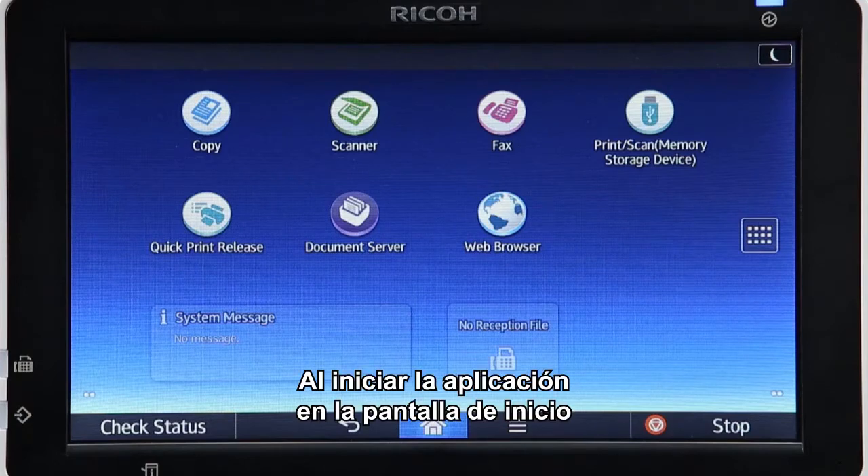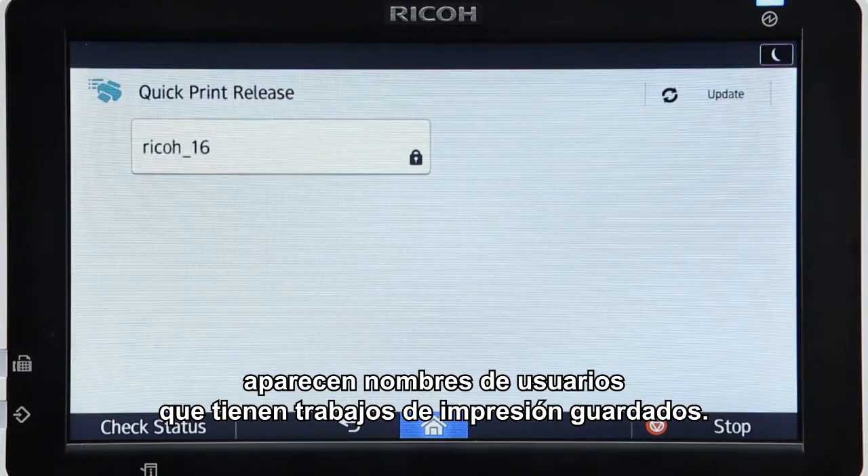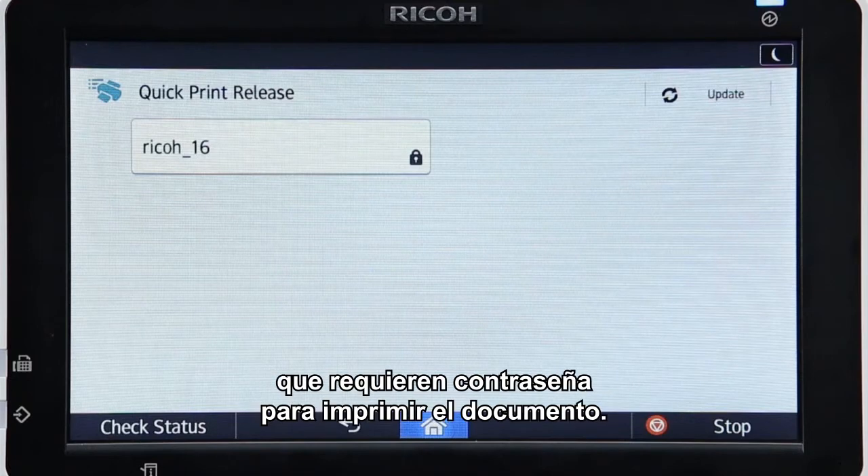Starting this app in the home screen displays names of users who currently have print jobs stored. A key icon is displayed for locked print jobs that require a password to print the document.